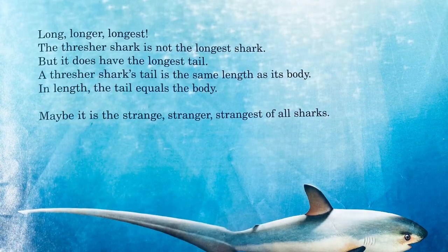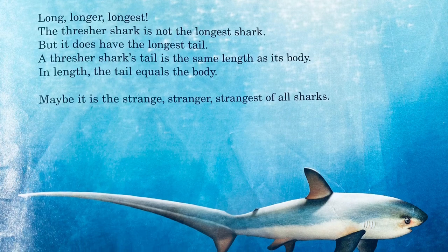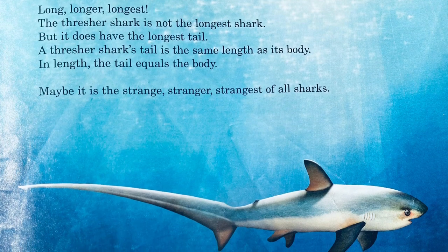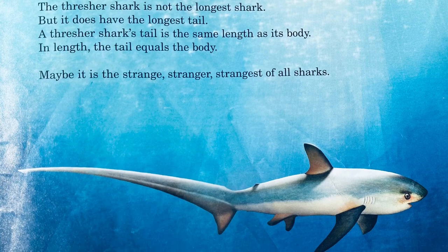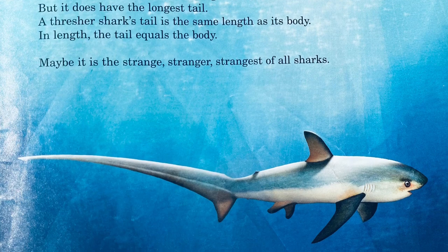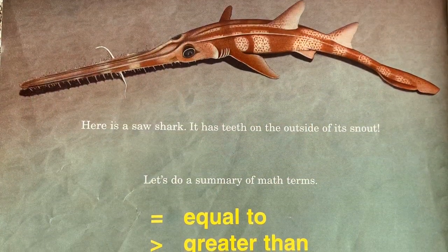The thresher shark is not the longest shark, but it does have the longest tail. A thresher shark's tail is the same length as its body — in length, the tail equals the body. Maybe it is the strangest of all the sharks. Here's a saw shark — it has teeth on the outside of its nose.